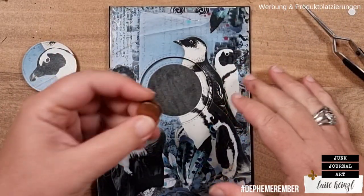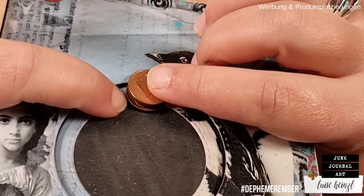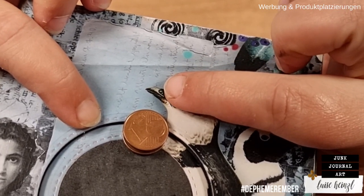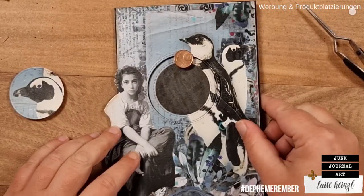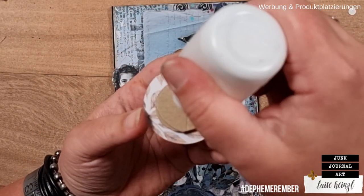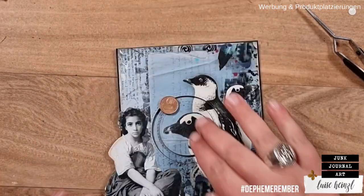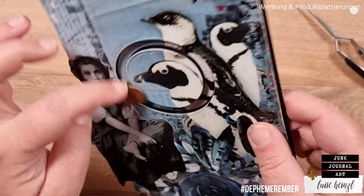Taking the second coin and placing it directly on top so it's centered and we have this little distance. Now we can take this, put it back in here — the coin on the bottom is below this layer, the coin on top goes on top of this layer, meaning this layer is in between both coins. Now we're putting some glue on the back and trying to line this up with the image.